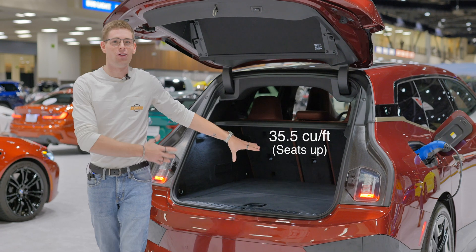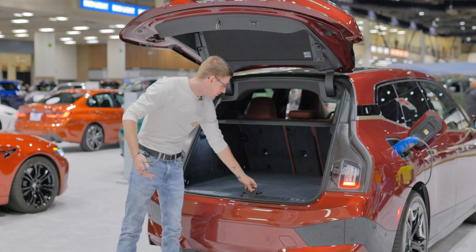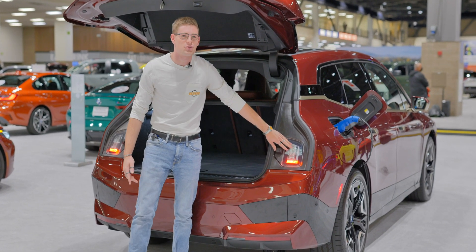Moving to the rear of the car, this is actually where all of the storage is, because there's not a front trunk. You do, however, have additional storage underneath this, as well as tail lights that stay on when your trunk is open, in case your hazards are on.